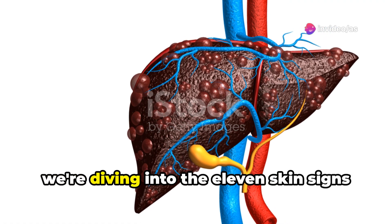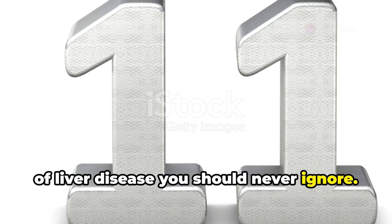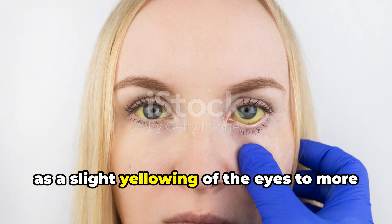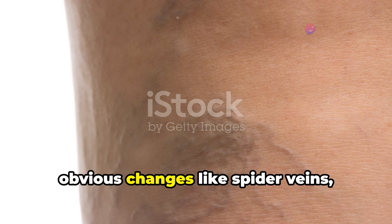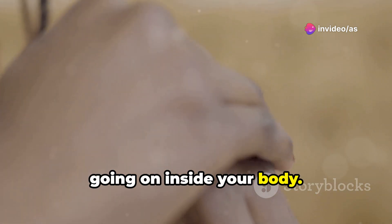Hi everyone, today we're diving into the 11 skin signs of liver disease you should never ignore. From something as seemingly insignificant as a slight yellowing of the eyes to more obvious changes like spider veins, your skin can be a window into what's going on inside your body.